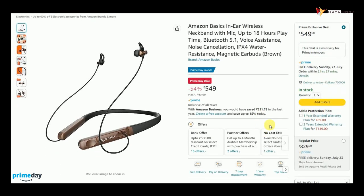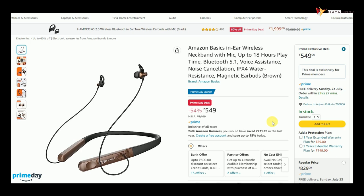You will get it at Rs. 549. It comes with all kinds of latest features — Bluetooth 5.1 and IPX4.